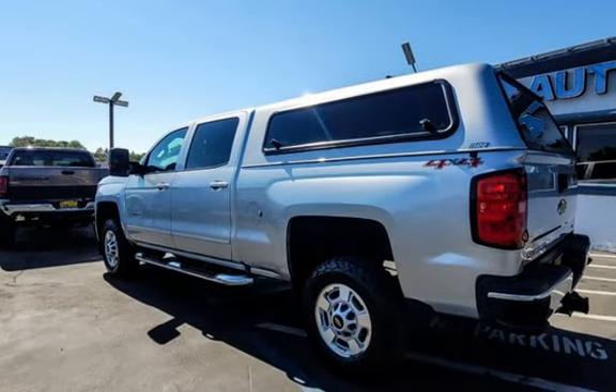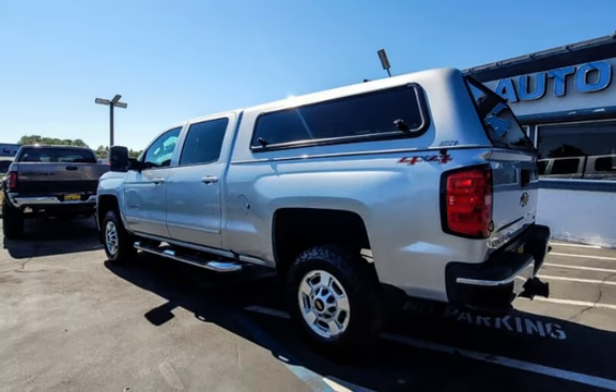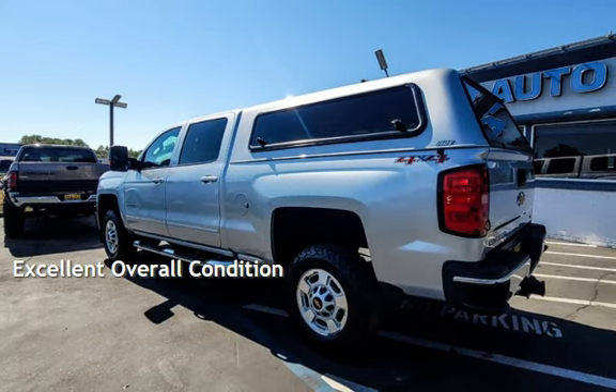This Chevrolet has less than 98,000 miles on the odometer. This vehicle is in excellent overall condition.